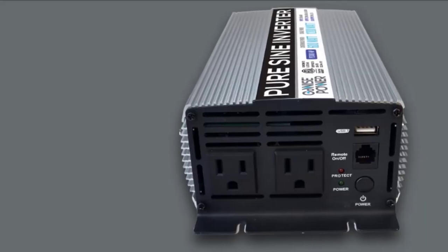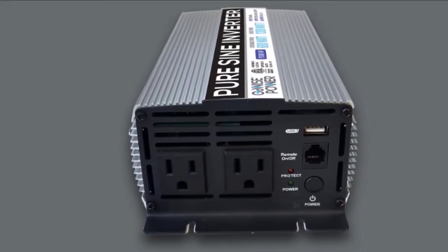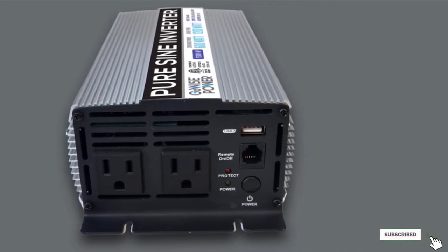Measuring 8.4 by 5.5 by 3 inches and weighing 3.7 pounds, it's a fairly compact and lightweight inverter that will power nearly all sorts of devices and appliances.